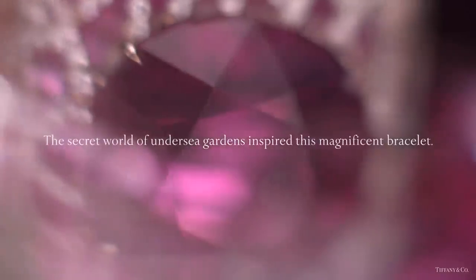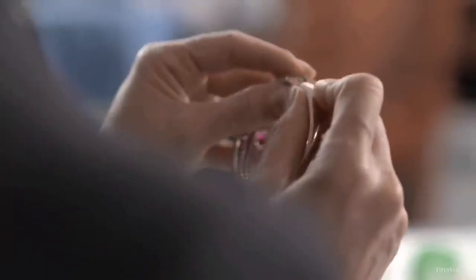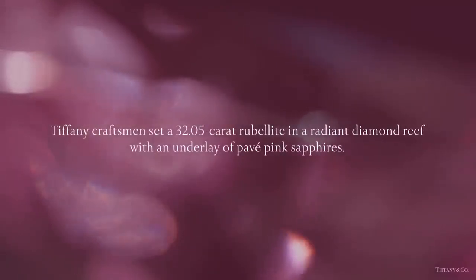The secret world of undersea gardens also inspired this magnificent bracelet, where Tiffany craftsmen set a 32.05-carat rubelite in a radiant diamond reef with an underlay of pavé pink sapphires.